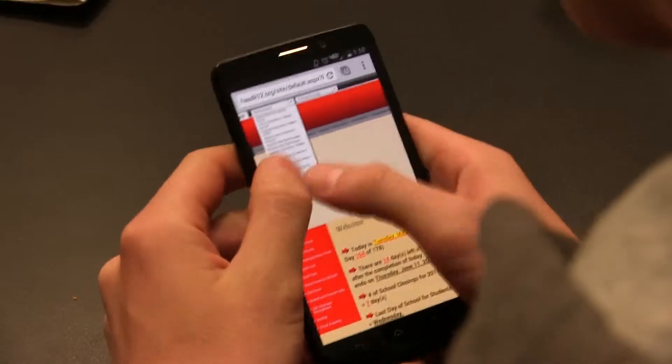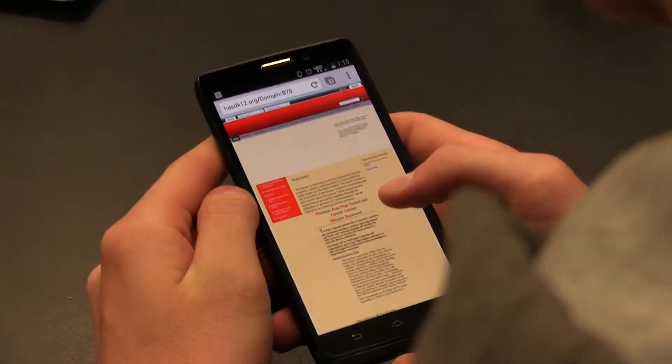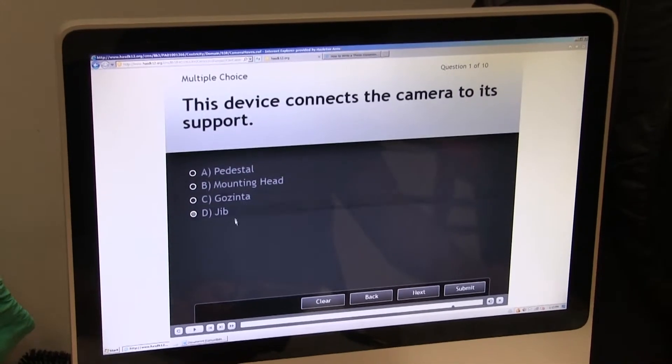We're constantly prohibiting students from using cell phones and iPods and other devices. And I think what we need to do is try to find a way to incorporate that technology into our classroom. Using mobile devices in the classroom would be a lot easier due to the fact that we use our cell phones a lot — pretty much that's what we're growing up to know going into the future.